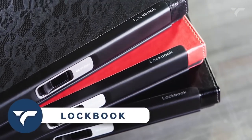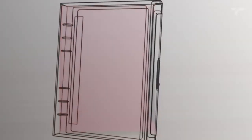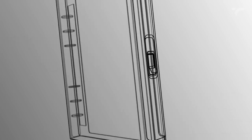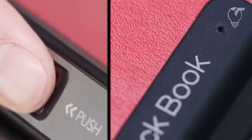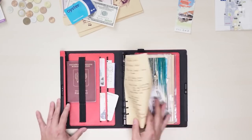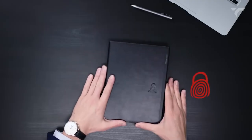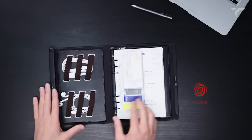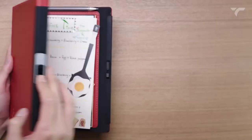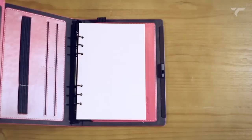LockBook — this is the world's first writing notebook with a biometric fingerprint sensor that combines style, security, and efficiency. Say goodbye to compromising your privacy with this innovative notebook that safely stores sensitive information, notes, and documents. With multiple pockets to organize your essentials, LockBook becomes your planner, sketchbook, document holder, journal, and organizer all in one. Choose from a variety of colors and materials to match your lifestyle. Unlock within a second using the latest fingerprint technology and customize it with accessories to meet all your organizational needs. It costs $69.